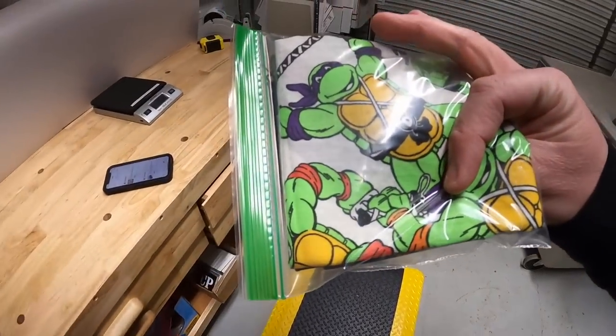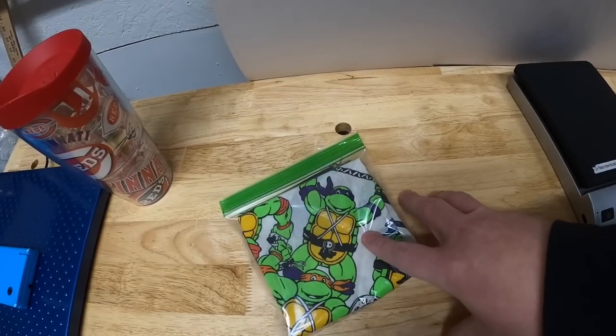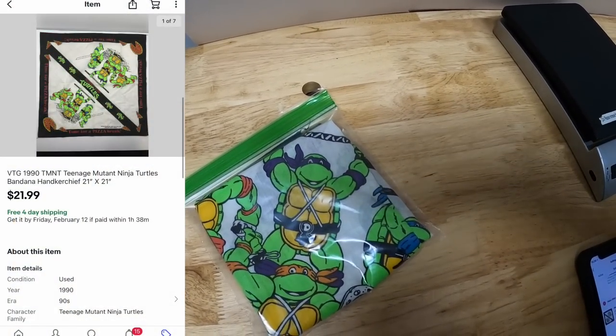Next is in A41 — this is a Ninja Turtles vintage handkerchief. I picked this up at my antique mall — Mike was selling this in his antique booth — so I bought it for five dollars and it sold for $21.99 free shipping.